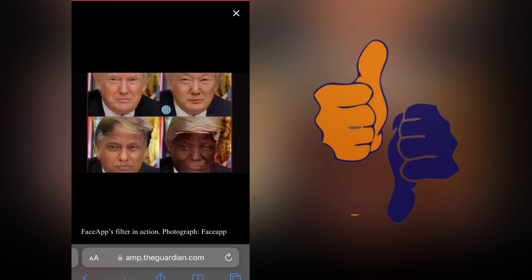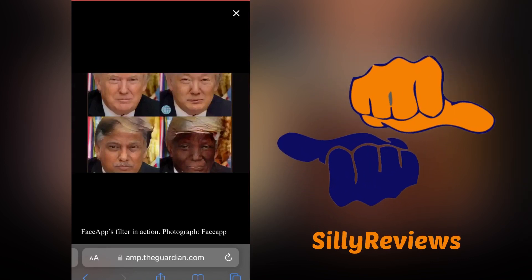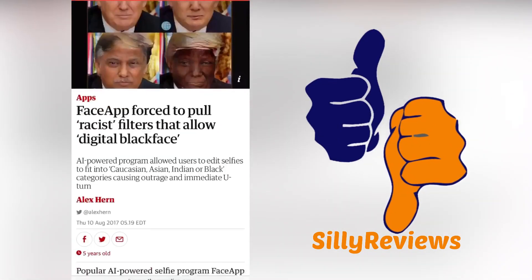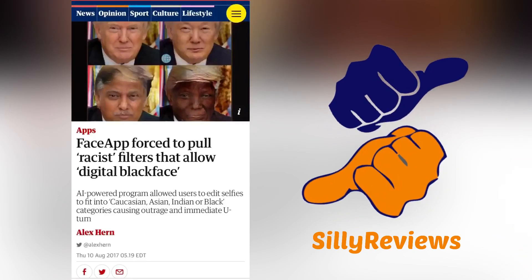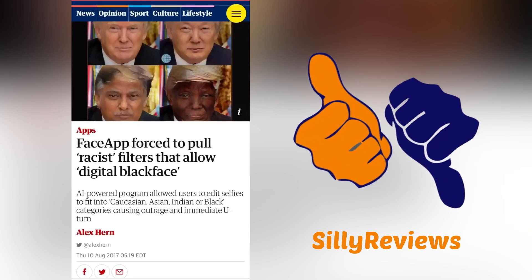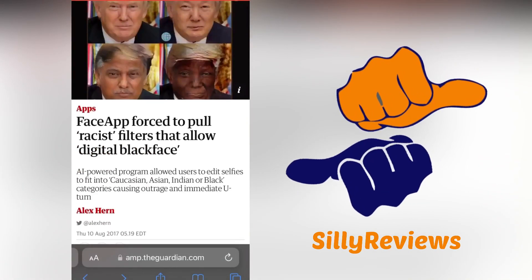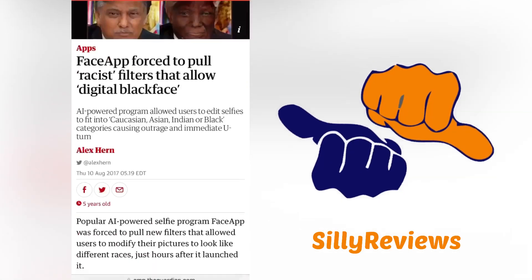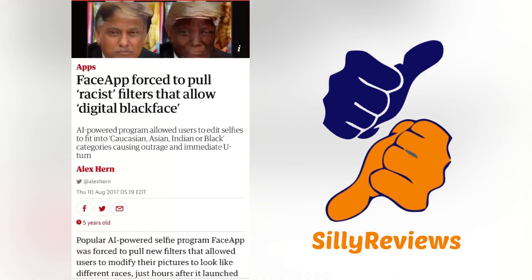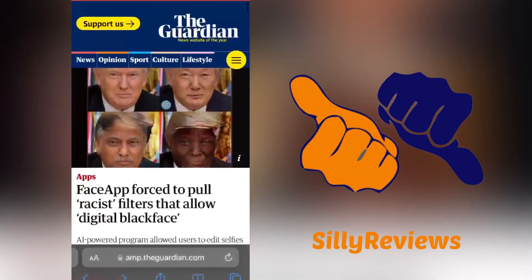Let me show you what happened back in 2017. As you can see here, we've got Trump here in different races — looks like an Asian, an Indian, and African American. FaceApp — you may have heard of that app because it's still pretty huge now. It was super popular several years ago, but FaceApp had a race-changing filter that immediately had to be removed due to the climate culture in America. It was somewhat effective, looked a little bit silly, but it's something they could have worked on. Kind of a humorous thing — see what you look like as a different race — but that's long gone.